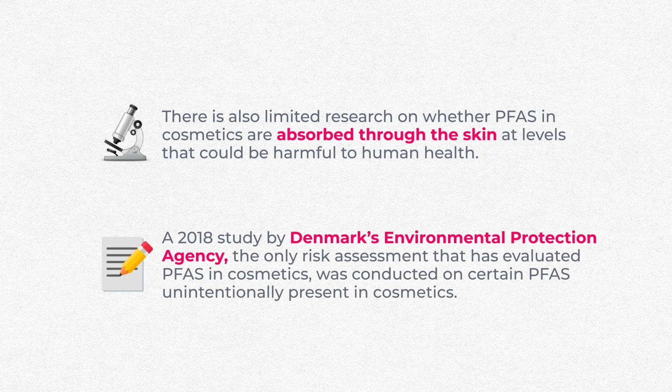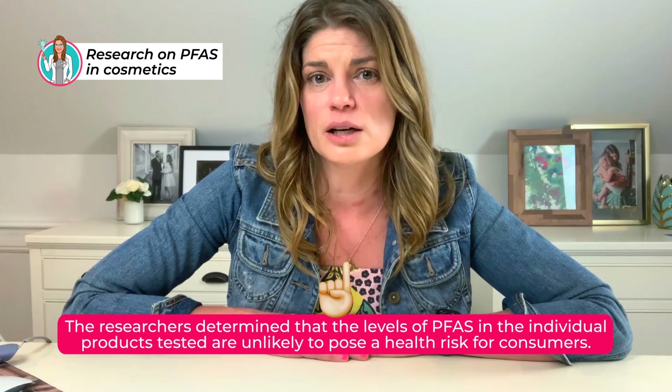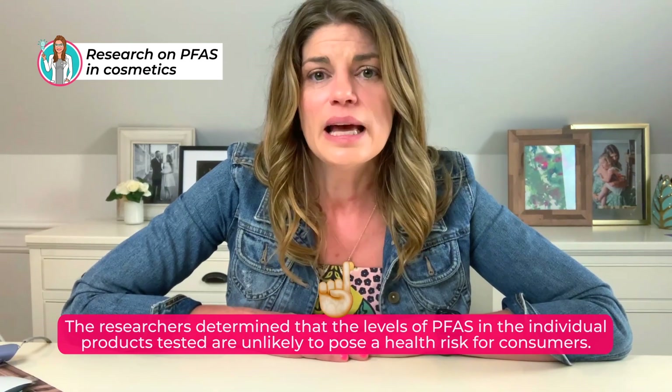A 2018 study by Denmark's Environmental Protection Agency — the only risk assessment that has evaluated PFAS in cosmetics — was conducted on certain PFAS unintentionally present in cosmetics. It focused on five different types of PFAS impurities detected in the largest number of cosmetic products and in relatively high concentrations. Researchers determined that the levels in individual products tested are unlikely to pose a health risk for consumers. However, because data from this and other published studies are limited, they cannot be used to draw definitive conclusions about potential health risks. In other words, the research is not totally there yet.